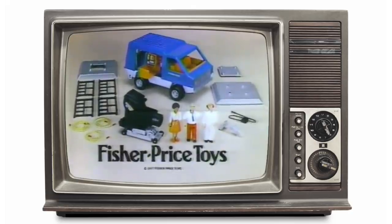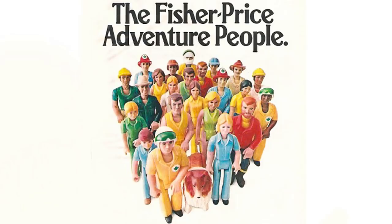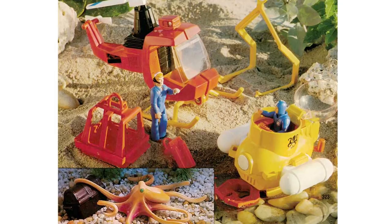Fisher-Price were the first toy company to develop 3¾-inch scaled action figures for their Adventure People range, which made its debut in 1975. This line featured real-life heroes and adventurers such as park rangers, emergency workers, and my beloved Aeromarine Search Team set, which is the first toy I ever owned.